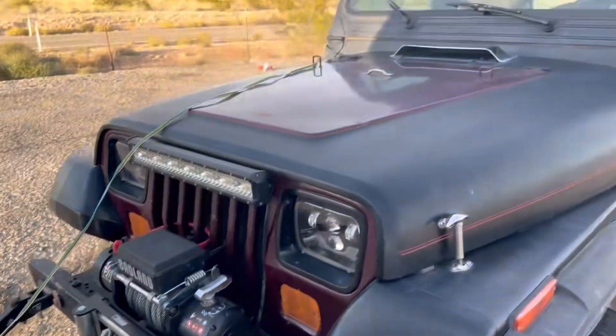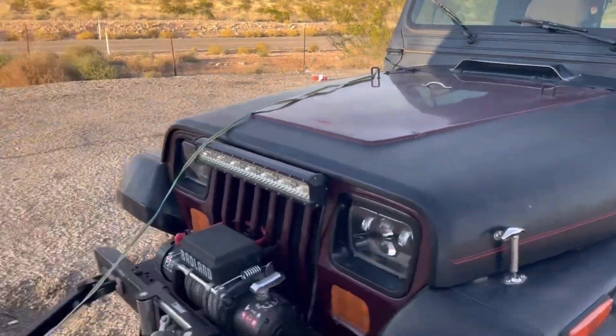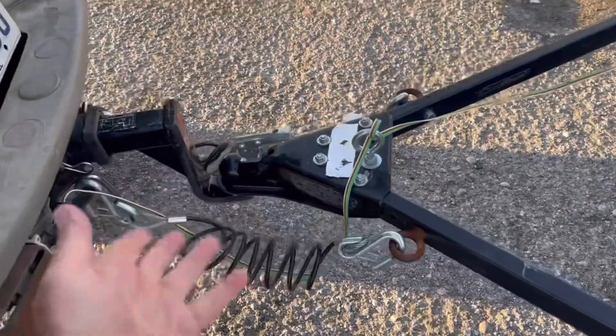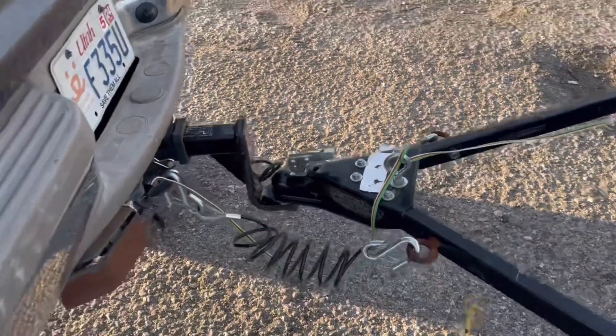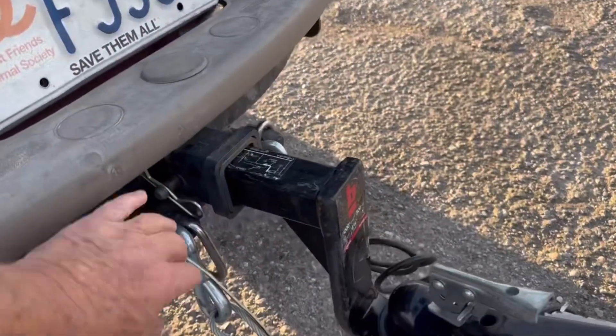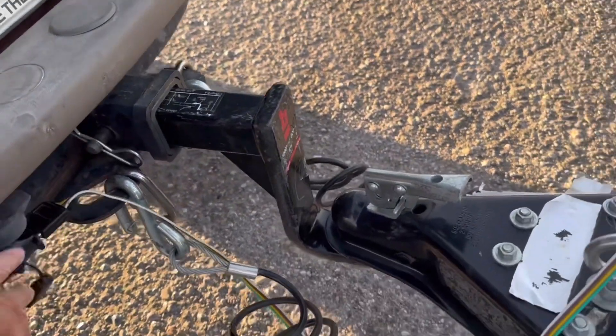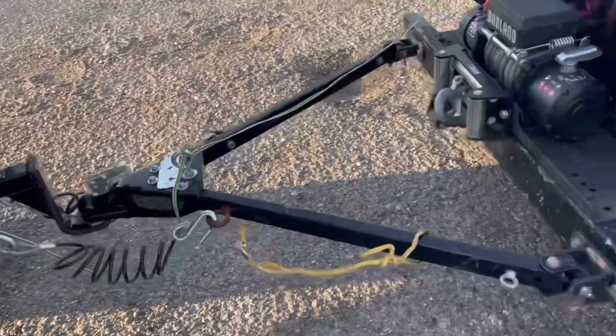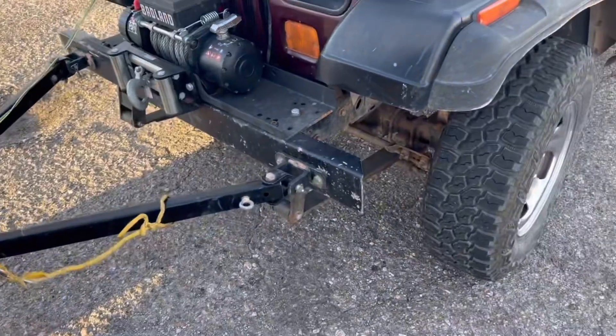I got to tell you, I jumped in this Jeep, drove it up to my truck. This bar just was up, it laid down and you hook it onto the hitch. I had a little adapter for my lights and things, and bam, this thing was hooked up.